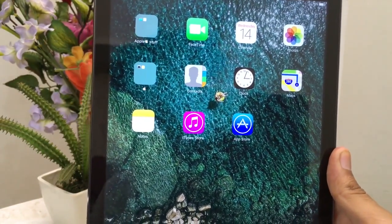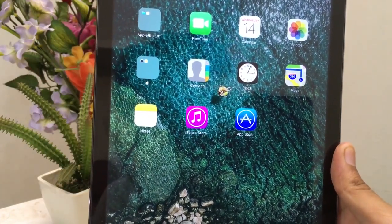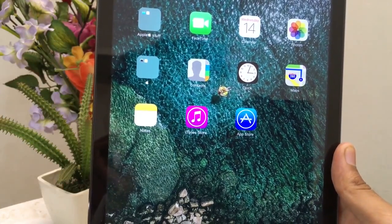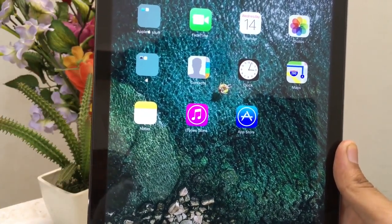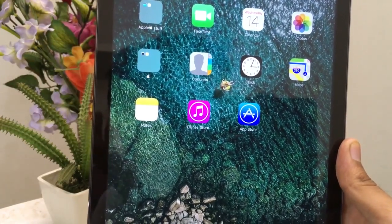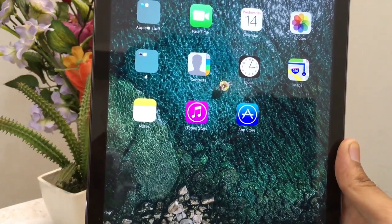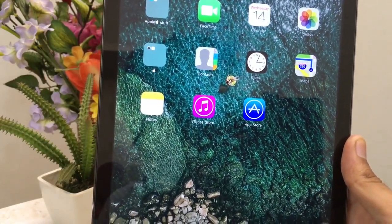As you guys probably already expected, the only change I would note is that it's very similar to iOS 10.3.3 beta 2. But this version feels so smooth — I don't know what Apple engineers have done even between 10.3.2 and 10.3.3, but everything is better. The animations are smoother than before.